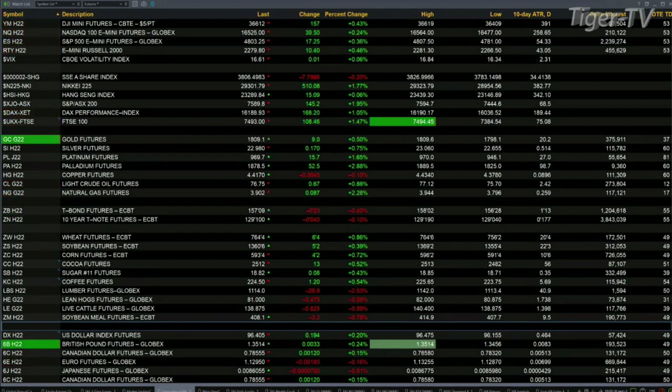Over in Asia last night, a little bit of a mixed bag. You had the Nikkei up 510 points, nearly 2 percent. The Hang Seng was basically flat, up 15 points. Out there in Europe, you've got the DAX up over 1 percent, 166 points. The FTSE up 1.5 percent, 108.